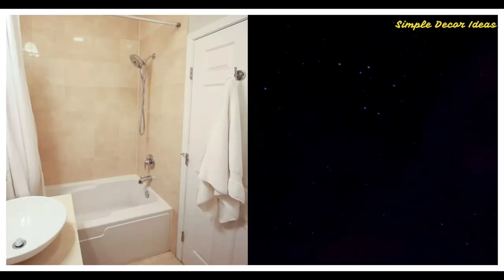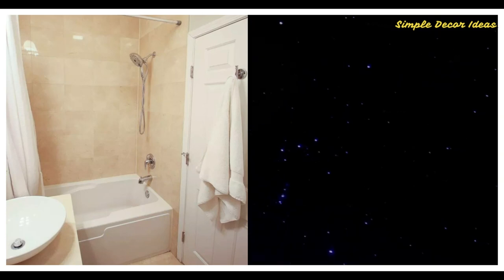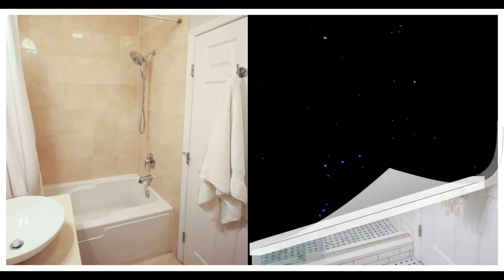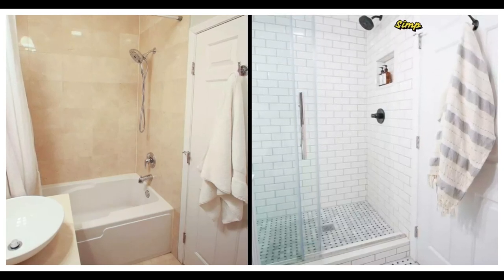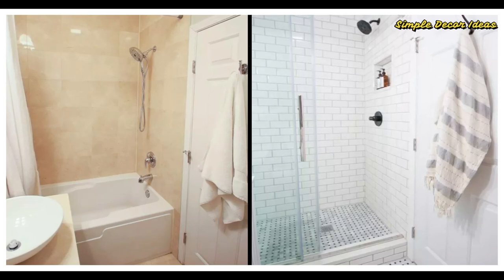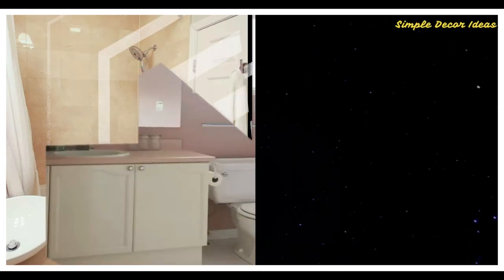Number 2 Before: Casey Finn felt her guest bathroom could use some work to bring it up to her updated style. After: There's a lot that Casey did in her small bathroom transformation, but the favorite part is the new shower, which included ditching the tub and opting for a stand-up space with floor-to-ceiling subway tiles.